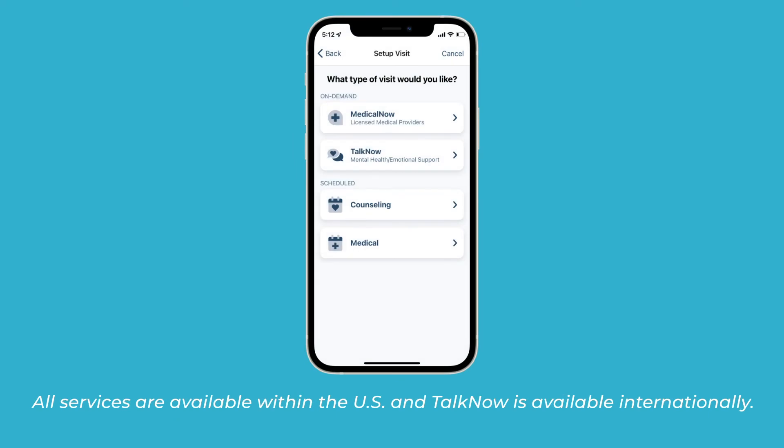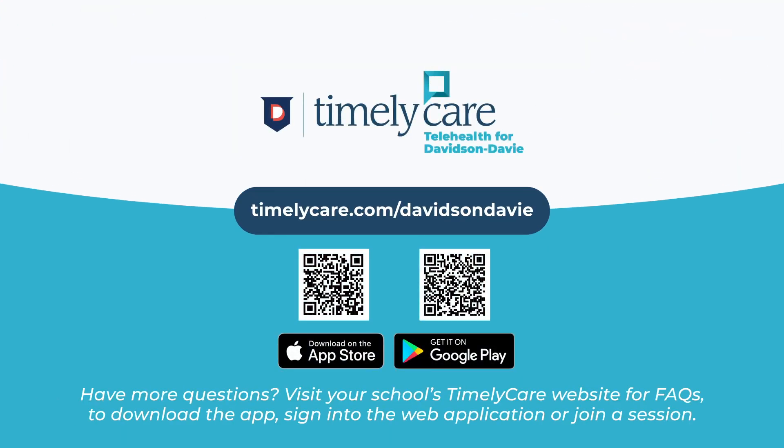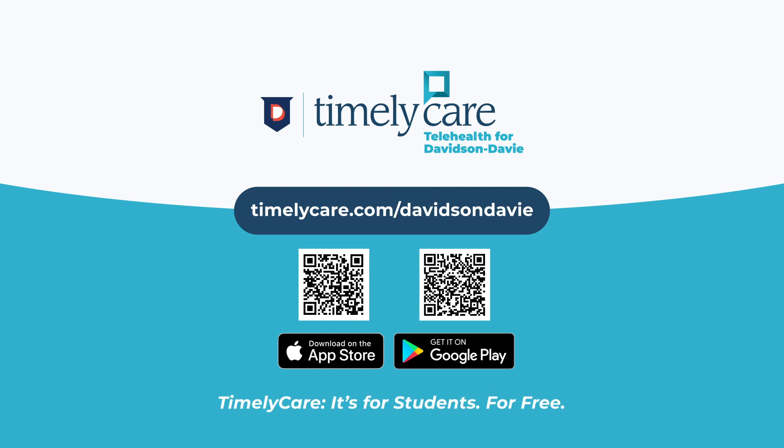All services are available within the U.S., and TalkNow is available internationally. Have more questions? Visit your school's TimelyCare website for FAQs, to download the app, sign into the web application, or join a session. TimelyCare — it's for students, for free!